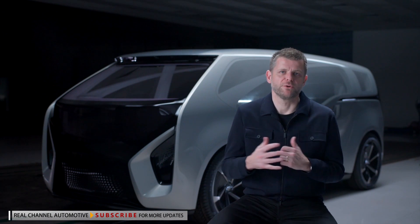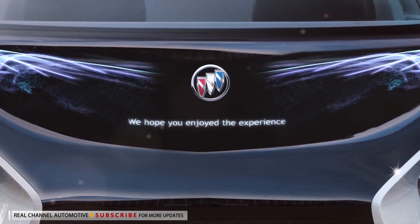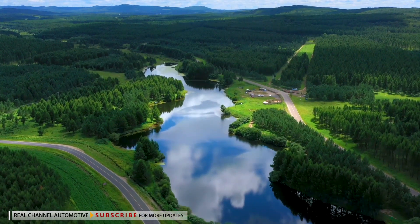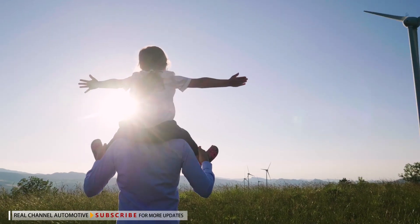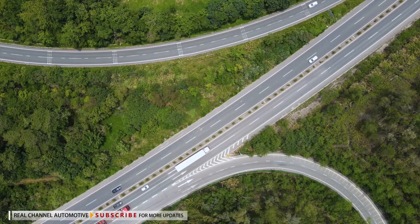This is all part of our focus on introducing revolutionary products and technologies that give people back time, the most precious commodity, and offer them freedom and peace of mind. The smart pod concept represents Buick's vision for how we will work and relax while commuting in a world of zero crashes, zero emissions, and zero congestion.